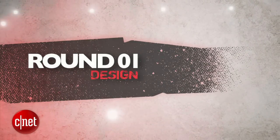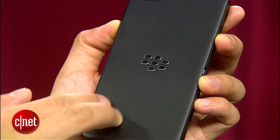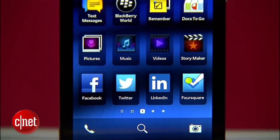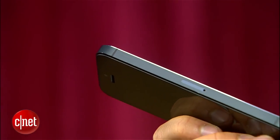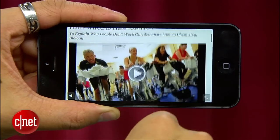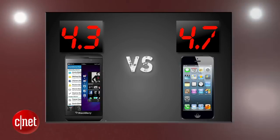Round one is design. BlackBerry brings its classiest looking phone to date with the tight design of the Z10, even if it has some resemblance to the iPhone 5. Its soft leather-esque textured backing and softer curved edges are comfortable to hold, and its 4.2-inch screen is larger with a higher 356 pixels per inch. Apple's iPhone 5 design is one of their best ever, with quality craftsmanship, a 4-inch retina display at 326 pixels per inch, a super bright display, and a two-tone design that's still thinner and lighter than the Z10. These phones both look great, but the iPhone 5 takes the round with a 4.7, and the Z10 gets a 4.3.